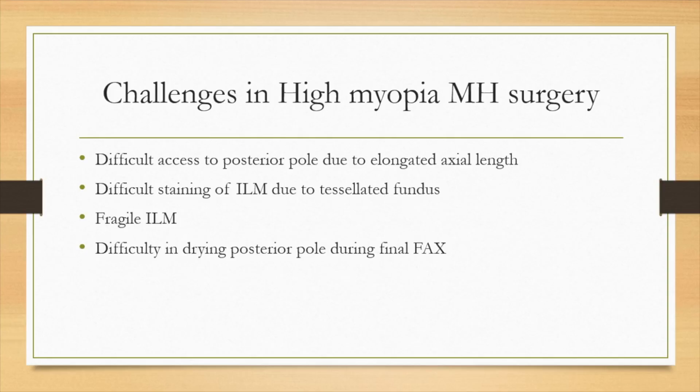Challenges in macular hole surgery in highly myopic eyes encompass restricted access to the posterior pole, ineffective staining of the internal limiting membrane, the inherent fragility of the ILM, and difficulties in adequately drying the posterior pole.